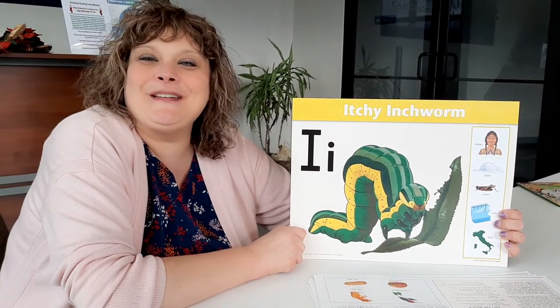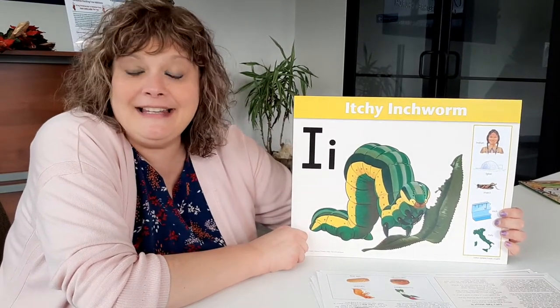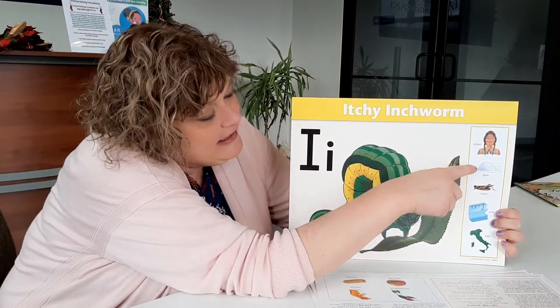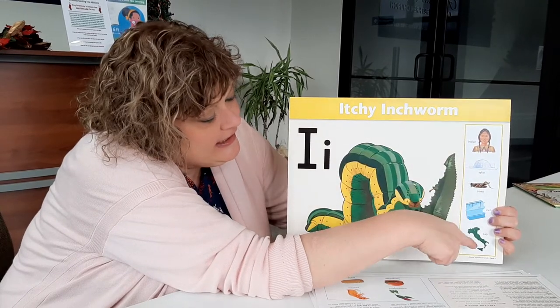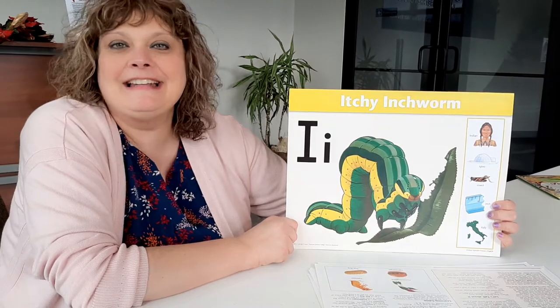Itchy Inchworm, Itchy Inchworm. I says I. Indian and Igloo. Insect, Inch in Italy. I says I.